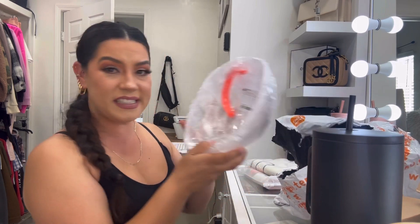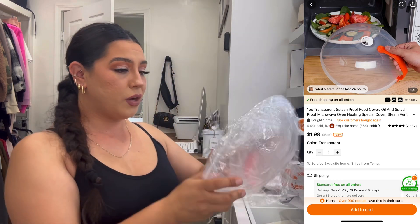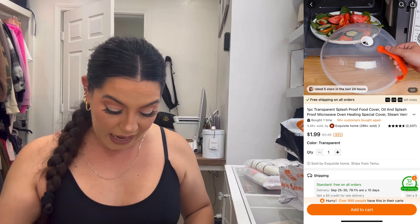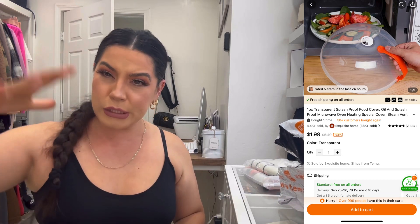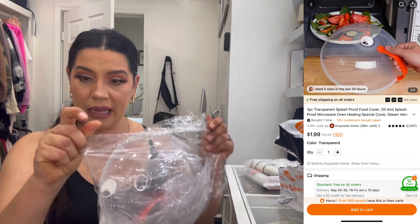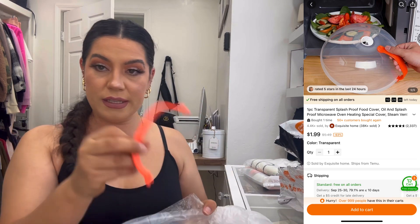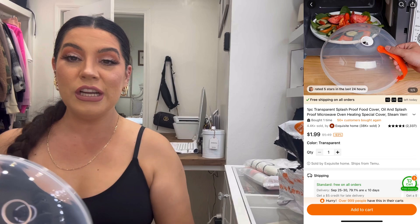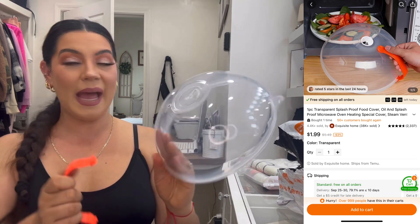Up next is something small — you might be wondering what it is. It's a little cover for your microwave. I always like to cover my food in the microwave because I don't want radiation rays directly on my food. Here is the little handle — I have to assemble it obviously. I'll put up a picture so you can see. This is what I ordered and this is what I got.